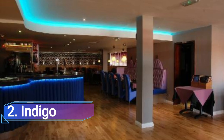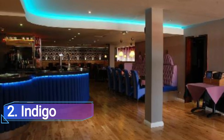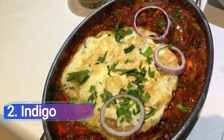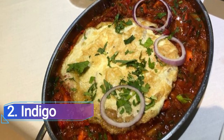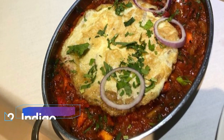Indigo. Indigo is the only place to go if you want a flavor of India. This modern Indian eatery is renowned for its flavorful cuisine, succulent meats, and amazing grilled dishes. The fact that locals keep going back to Indigo indicates that it may be a little beyond the city center, but it is still worth the trip.